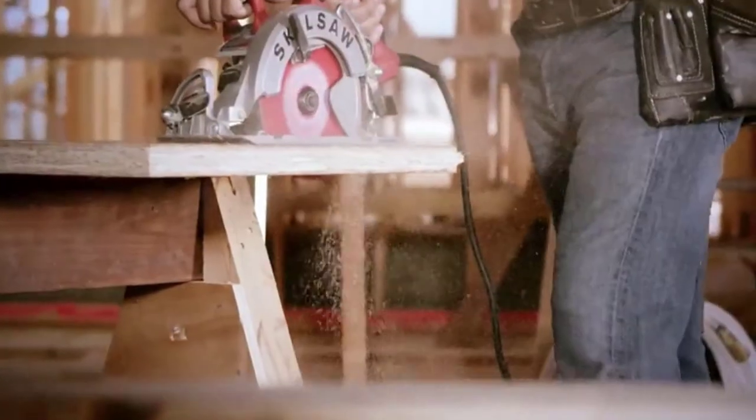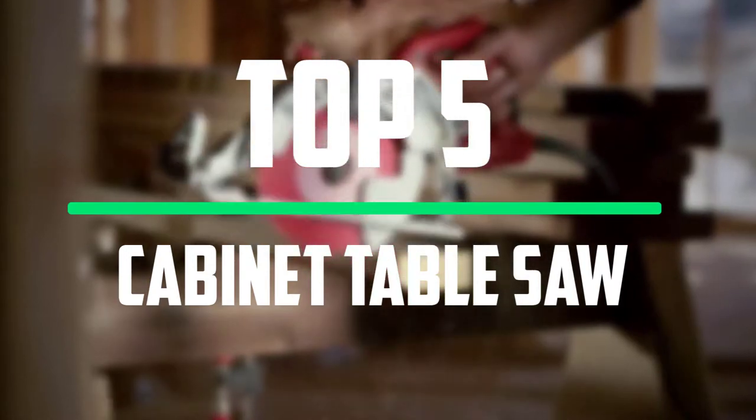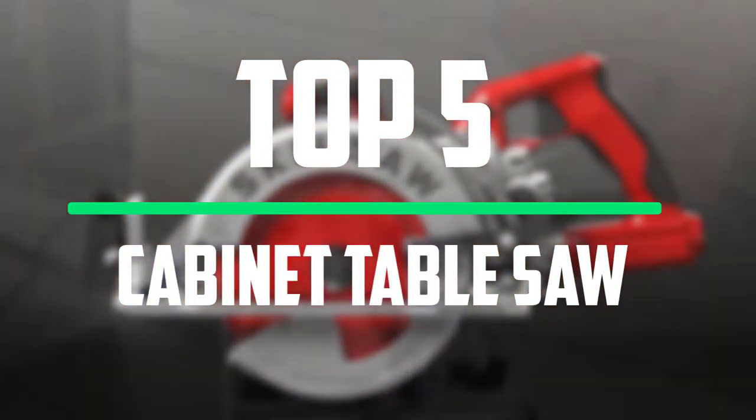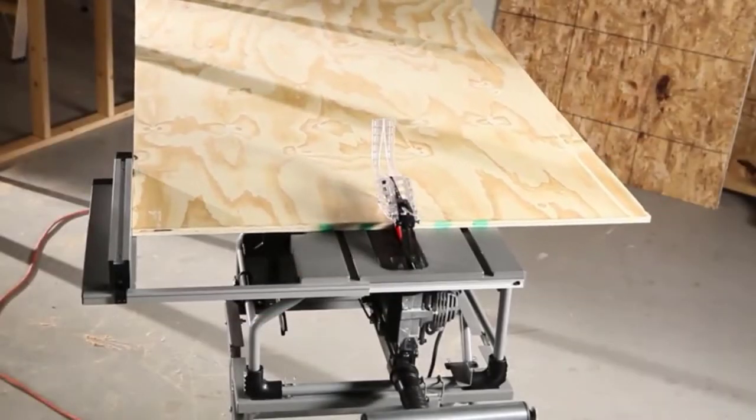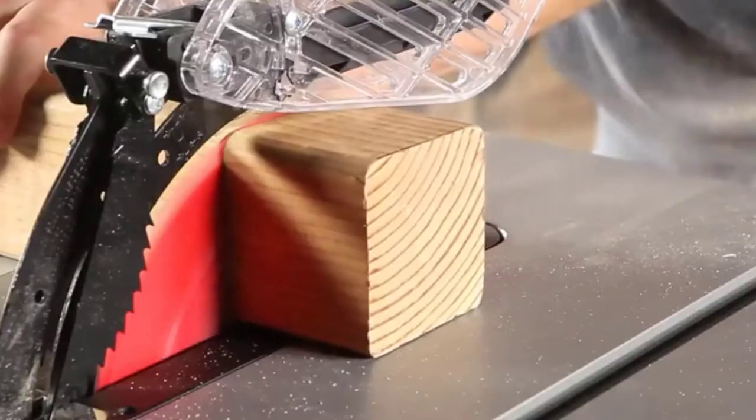Hello everyone, welcome to our new video. In today's video we break down the top 5 best cabinet table saws that are available on the market. I tried to make the list based on their popularity, quality, price, durability, user opinions and more.